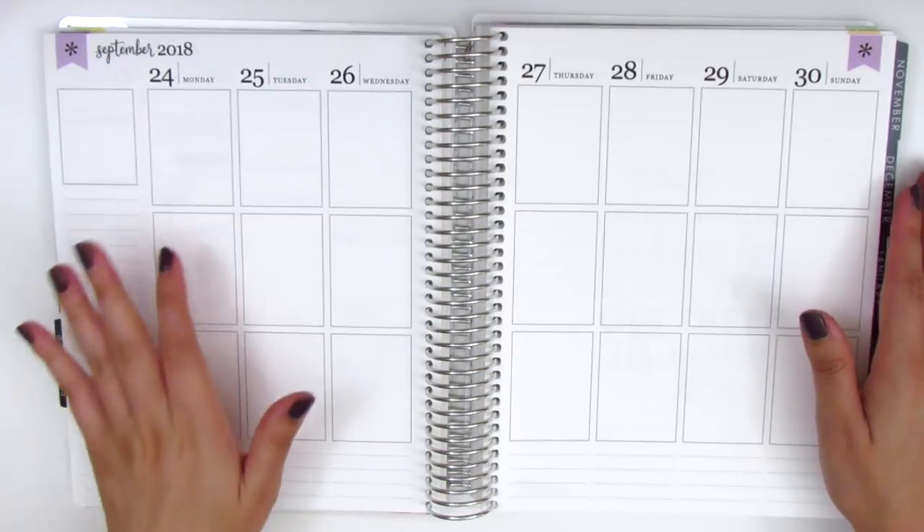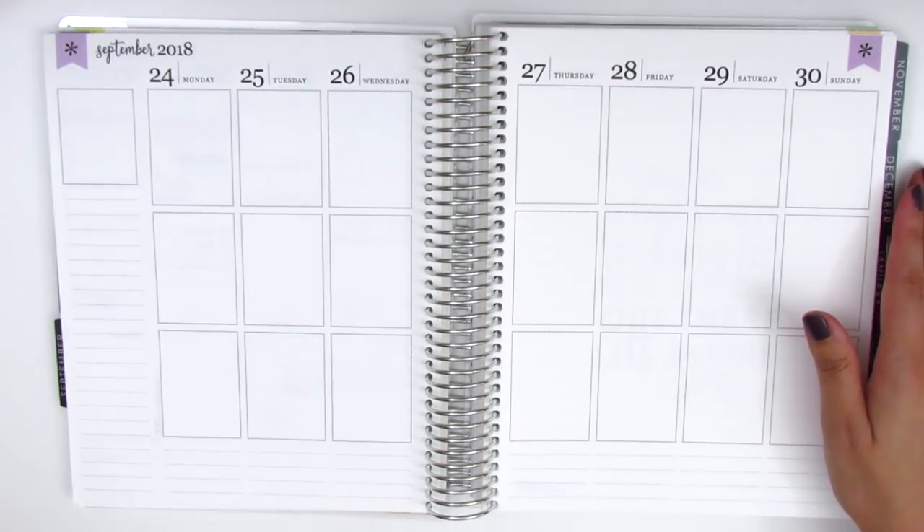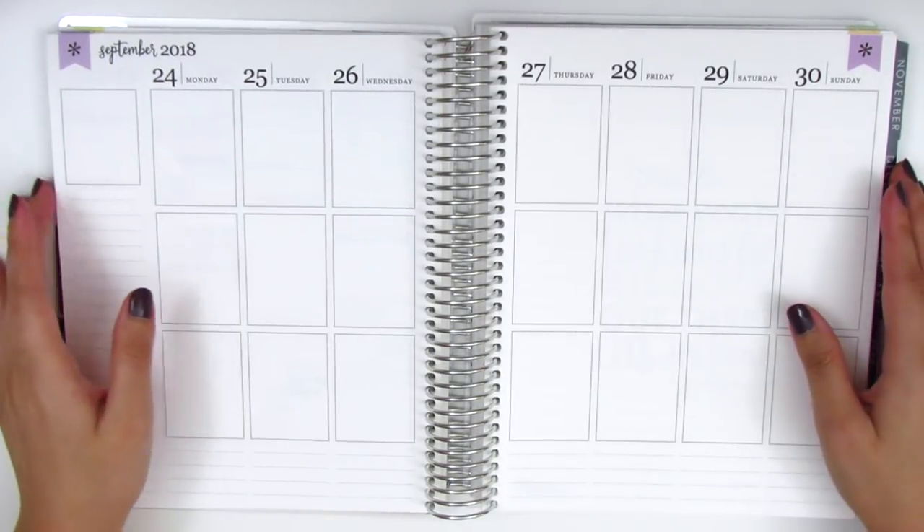This is the last week of September and the next week is when October begins, which is exciting. I always feel like October is officially the beginning of fall, even though I know technically it starts in September, but it just doesn't feel like it until we actually hit the month of October.